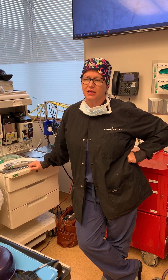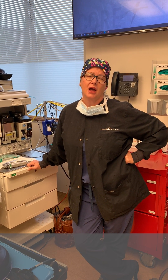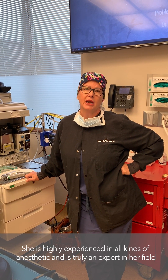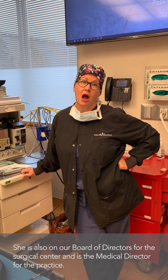I wanted to let you know a little bit about myself. I am a nurse anesthesiologist. I trained at the Cleveland Clinic and Case Western Reserve many years ago. I do a wide range of anesthetics here, and I am on the board of directors here at the surgery center and also am the medical director over on the operating side.